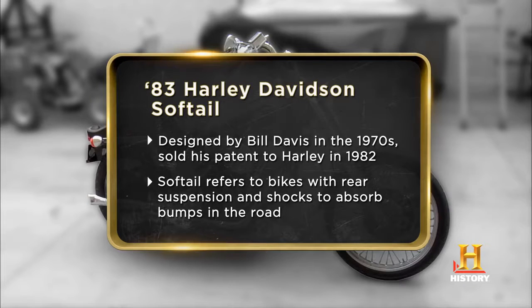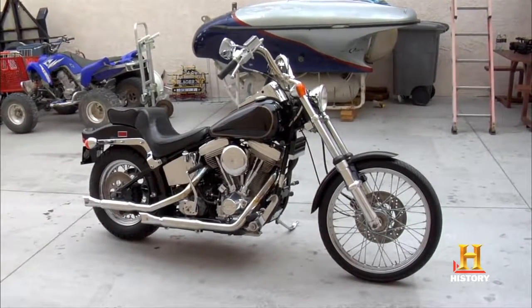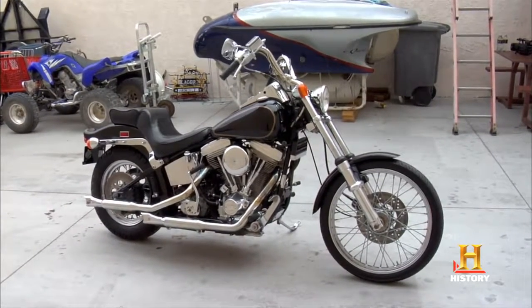Harley-Davidson brought out the Softail to try and rejuvenate their place in the market. When it was introduced, it became their best-selling motorcycle and it's the most popular one. I believe it's worth at least $50,000, and I'm not willing to take any less than that for it.